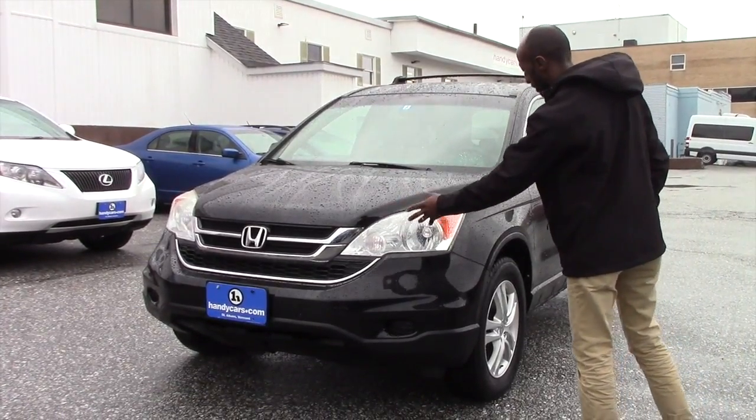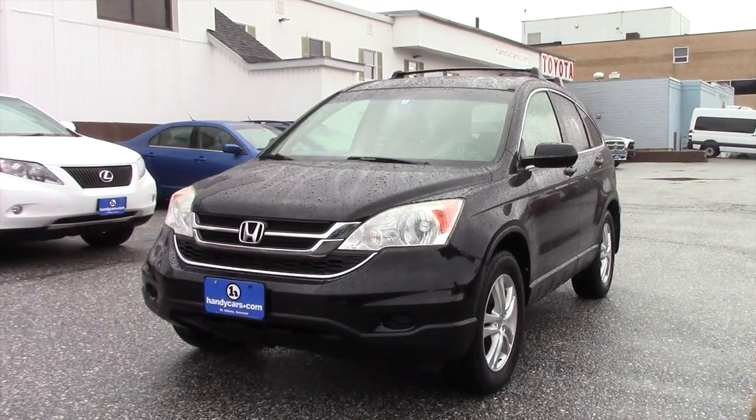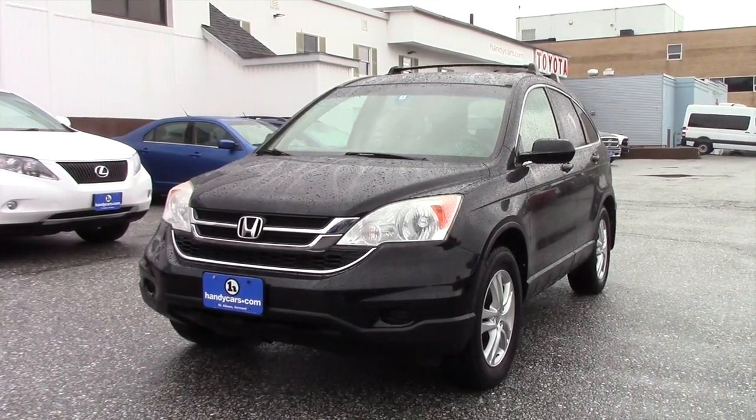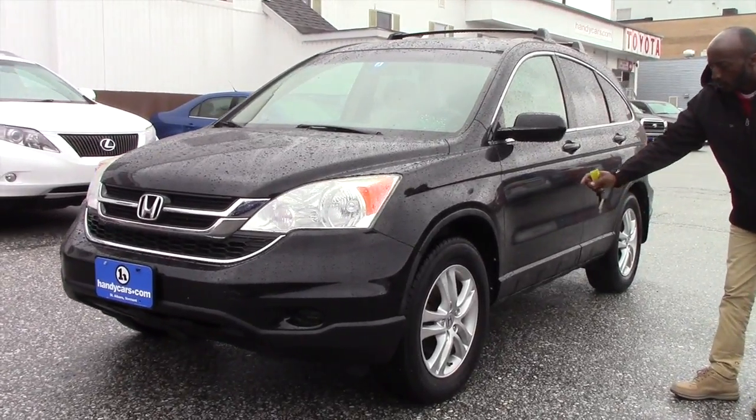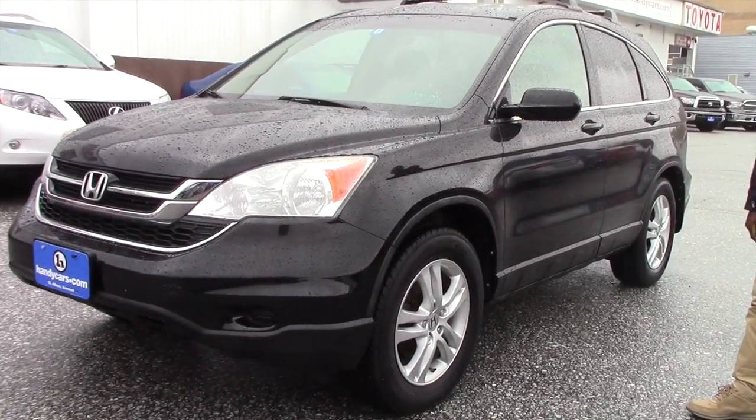On the front here it's nice and chrome. We have daytime running lights on this vehicle. Also we have 18-inch alloy wheels. We have brand new all-season tires on this vehicle.